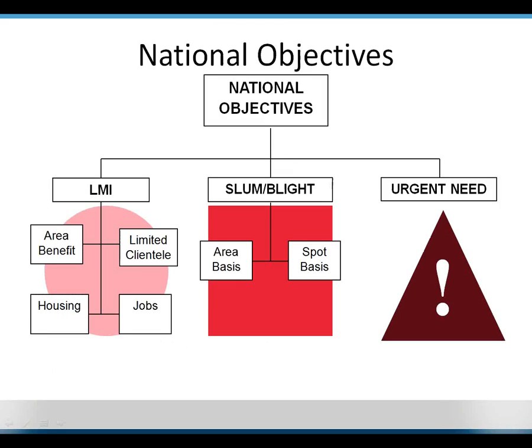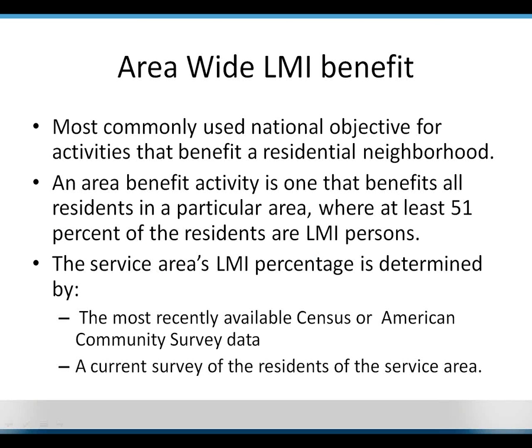National objectives are broken down into three categories: the low-moderate income national objective (LMI), the prevention or elimination of slums and blight, and urgent need. For LMI benefit, it is broken into four different sections: area-wide, limited clientele, housing, and jobs.